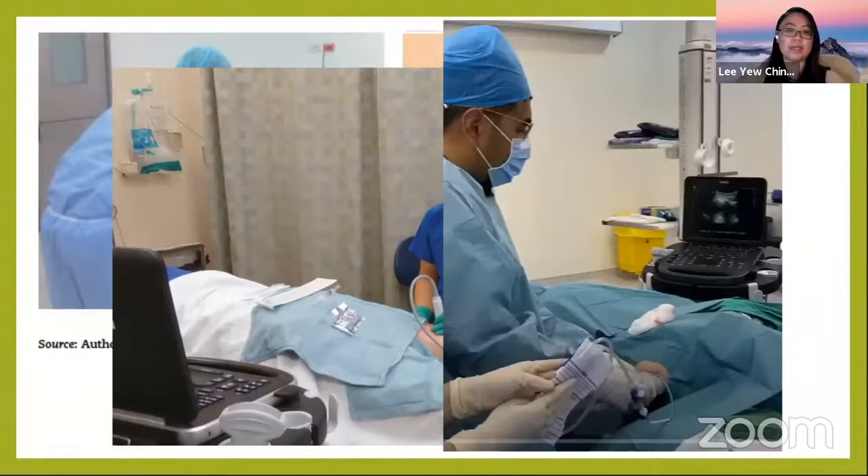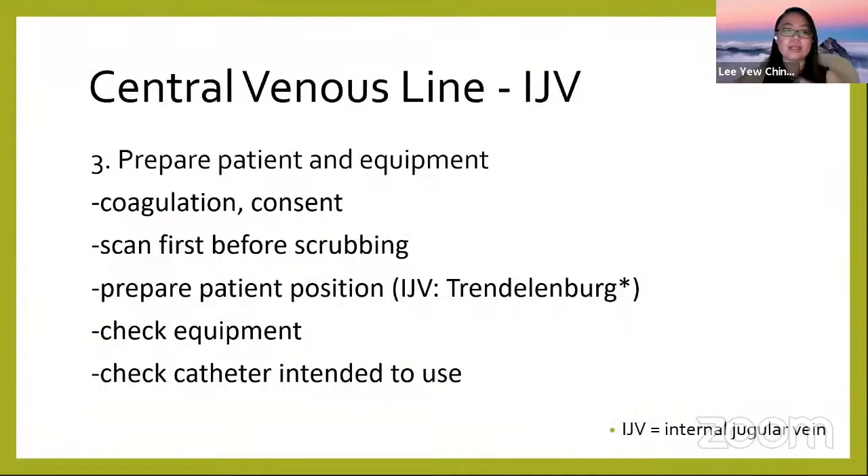Next, prepare the patient and prepare to insert the central line under sterile conditions. Some centers obtain consent. Always scan the patient first before you scrub — because if you scrub first and then realize you cannot find the vein, that's a problem. Prepare the patient's position before scrubbing yourself.